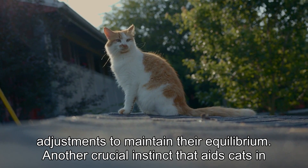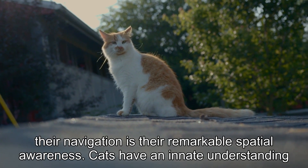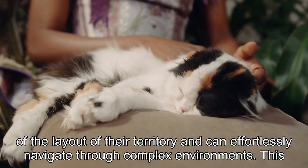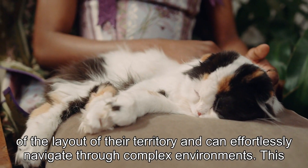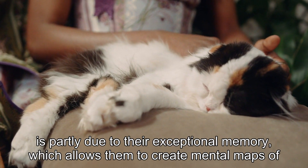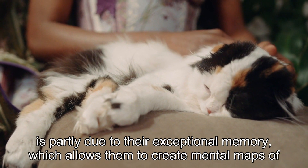Another crucial instinct that aids cats in their navigation is their remarkable spatial awareness. Cats have an innate understanding of the layout of their territory and can effortlessly navigate through complex environments. This is partly due to their exceptional memory, which allows them to create mental maps of their surroundings.